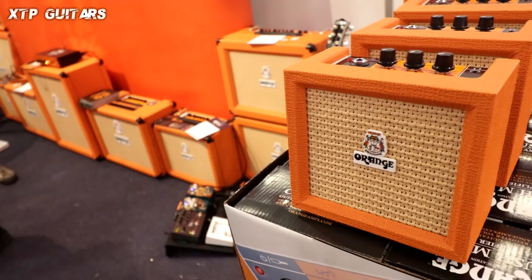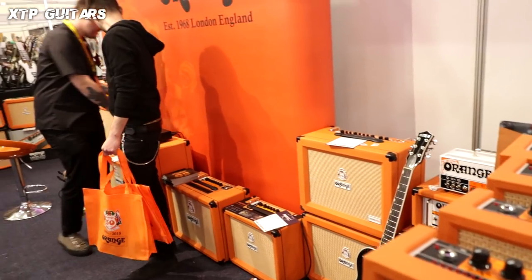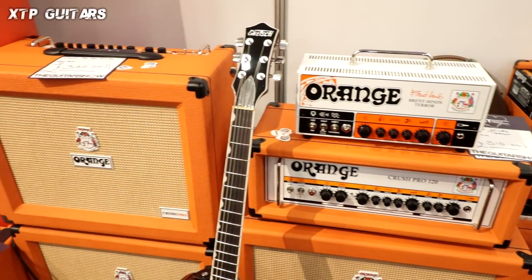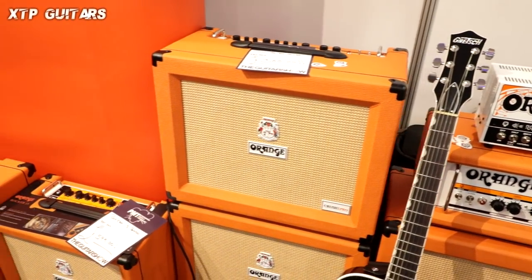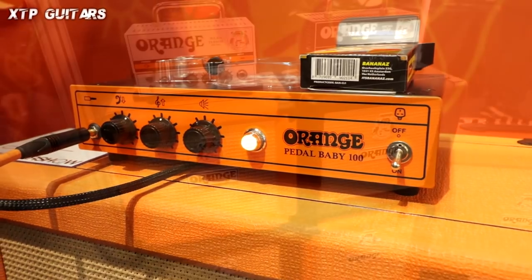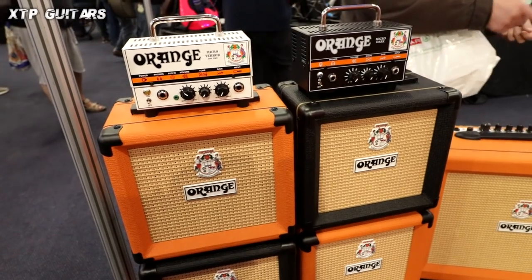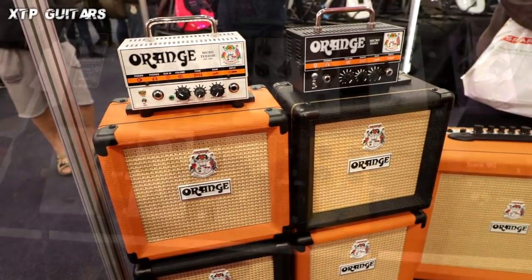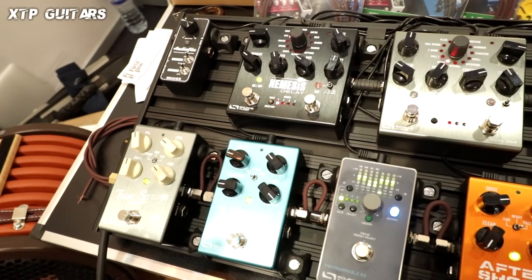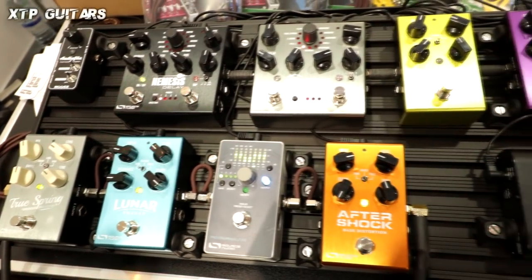Another British classic — Orange amplifiers: beautifully sounding and well made for years, well known all over the world. I'd like to check out the Pedal Baby — there must be something proper for pedals, that's what I guess. I've got a Micro Terror; I was using it but I'm not using it anymore. And again we go into the realm of guitar effects — lots of strange configurations, lots of strange effects, lots of knobs to turn up and down.